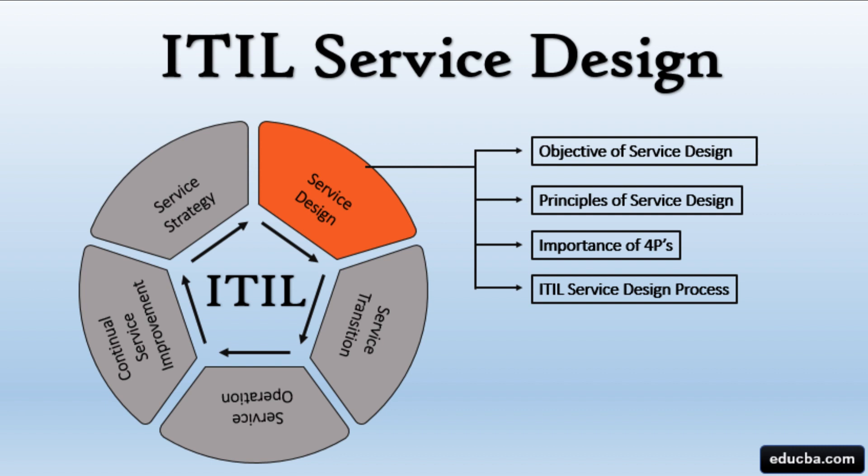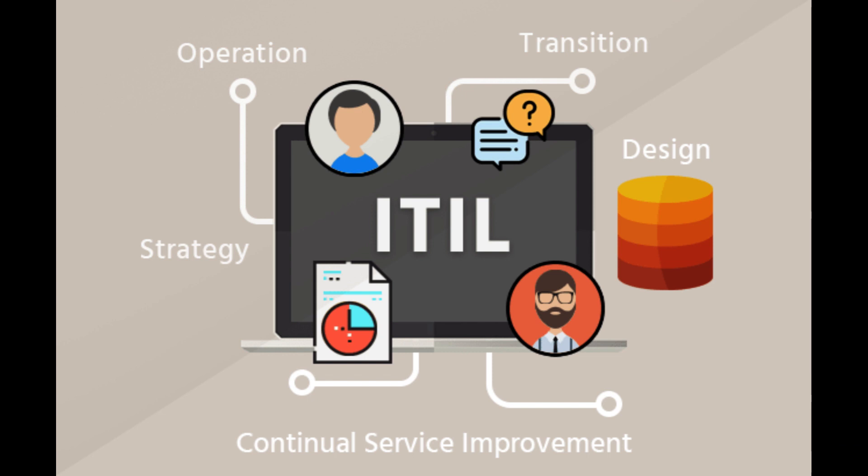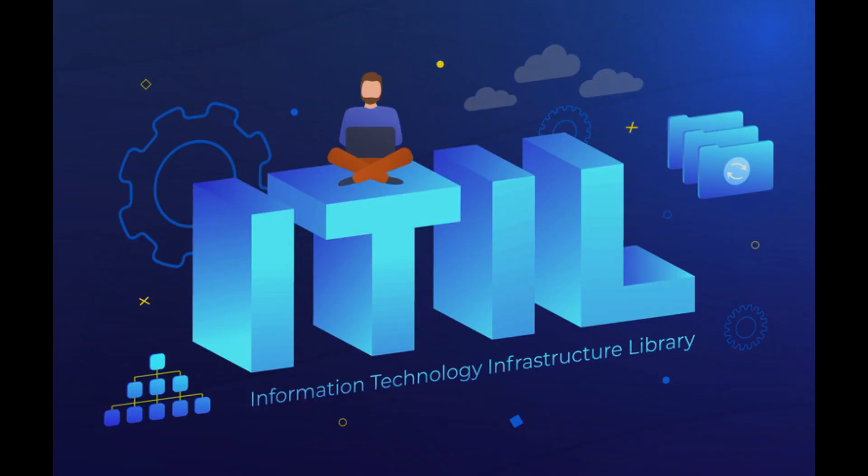Service Transition is the phase during which new or changed services are transitioned into the live environment. It includes activities such as testing, training, and managing the smooth rollout of services.